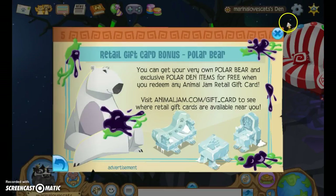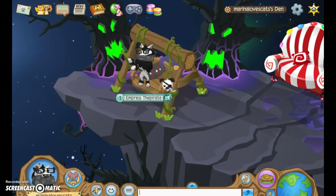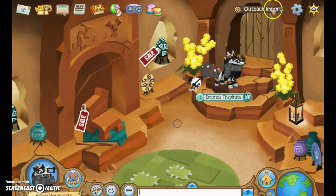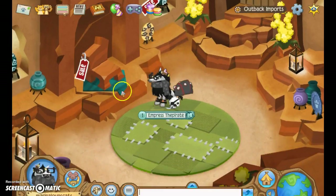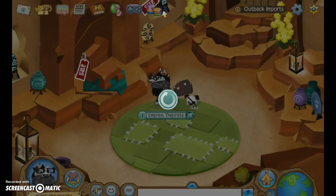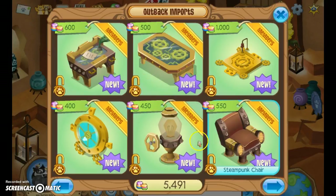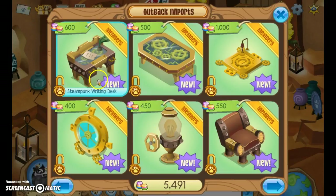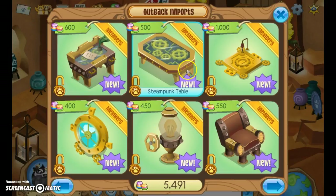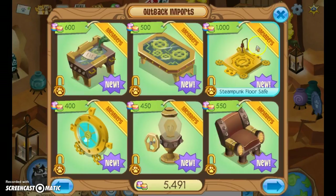And then, the polar bear retail gift card. So let's get going. I'm here at Outback Imports at this big wooden chair. You can find the Steampunk stuff — they have a Steampunk chair, lamp, porthole, writing desk, table, floor safe, couch, and there will be more coming soon. This is really expensive for that.